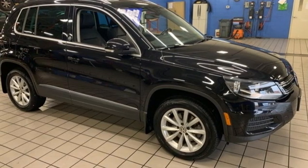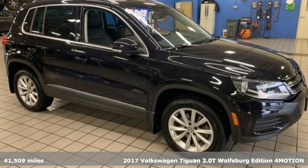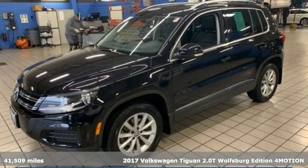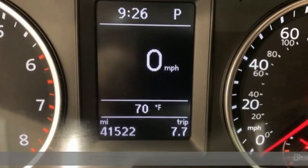It's a 2017 Volkswagen Tiguan. Whether it's where you can go or what you can expect in an SUV, pushing boundaries is the spirit of Tiguan.